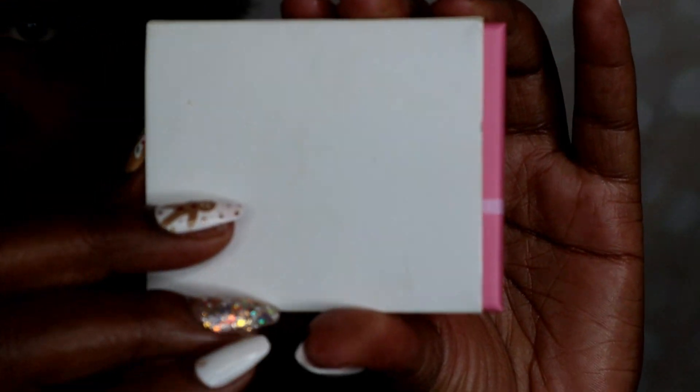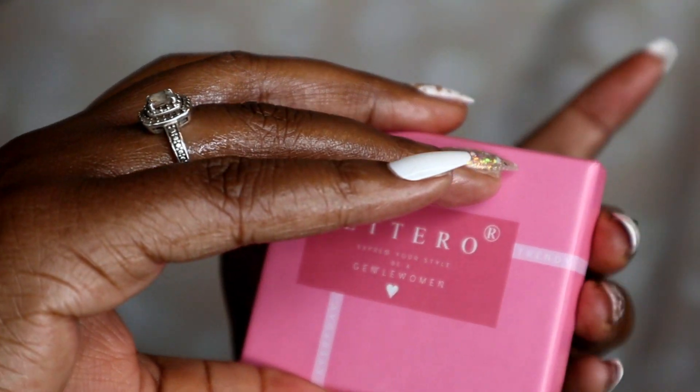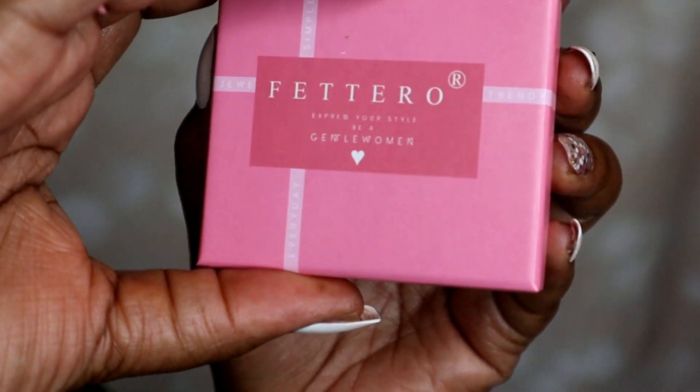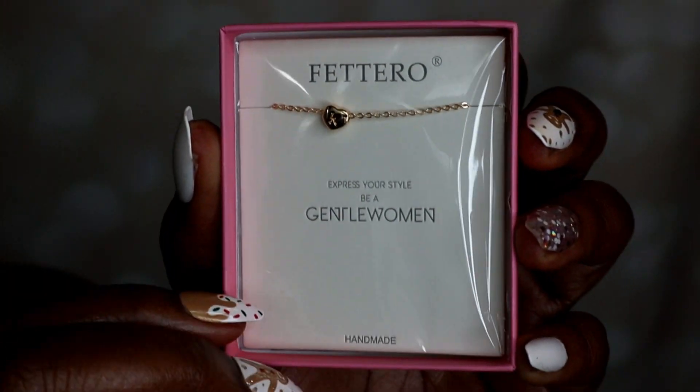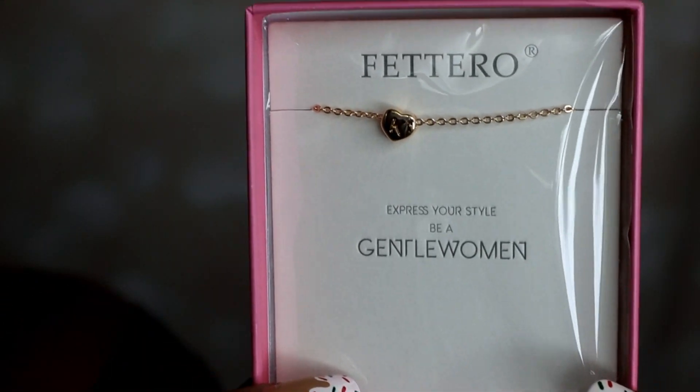Thanks so much to ForTarotStore for sponsoring this part of the video. The initial necklace is a great gift to let a loved one know that they're always connected to you, like the letters of their name. When your loved one wears the initial necklace, they'll have a reminder of their strength and that you are always there for them.